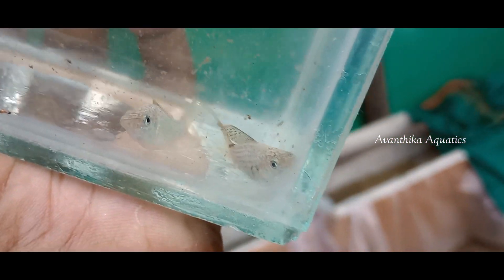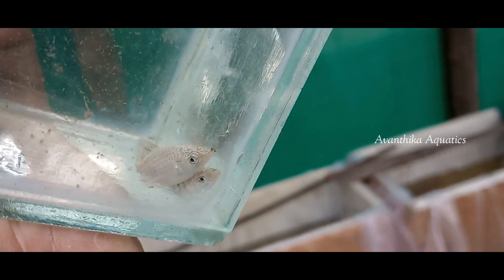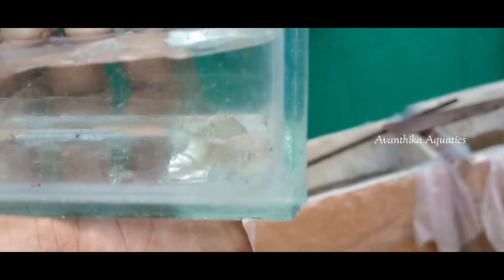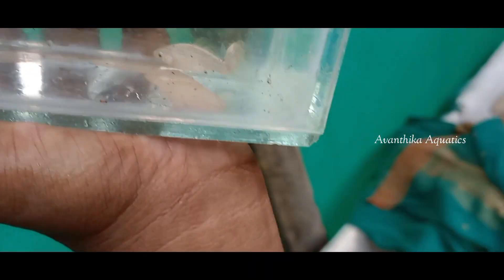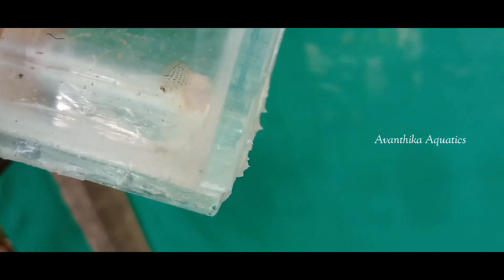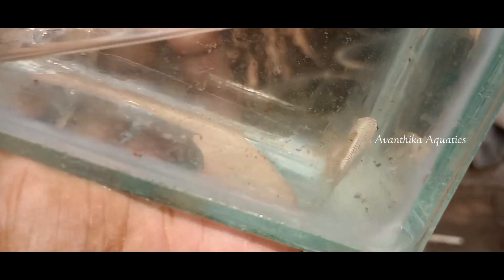This is a white color in the display tank. If you look at it, it is the same as in the previous video — you can see the same. This is a white color.